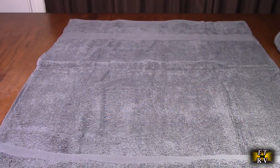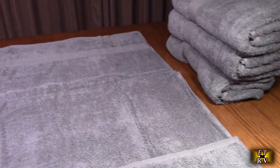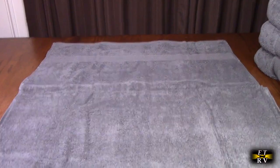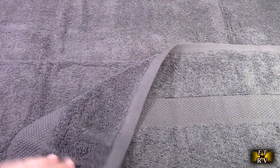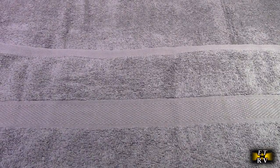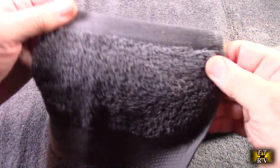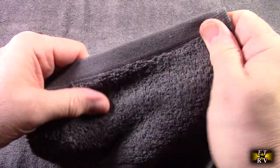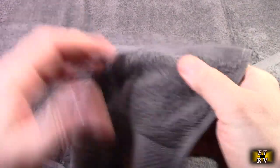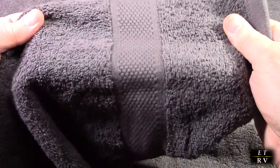There it is out of the package. I have it over to the right. It's so big it can't fit on my studio table — I have to fold it over. This thing is nice and long; that 54 inches is incredible. Let's take a look at the pattern and the stitching. It's the perfect weight — some towels like this are really heavy, but this has got the perfect amount of weight to it.